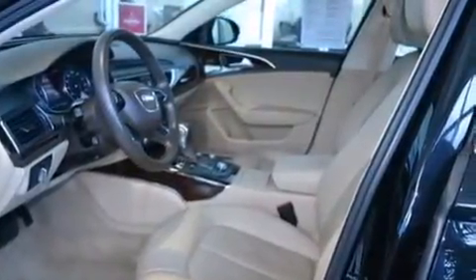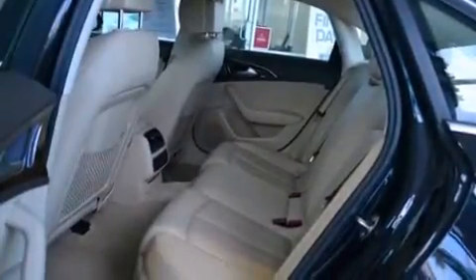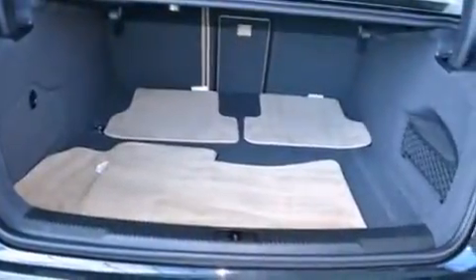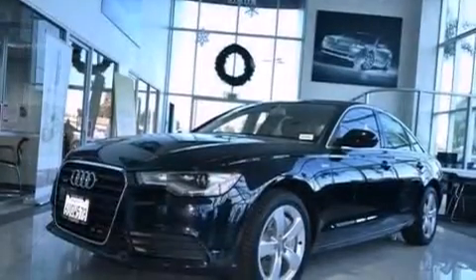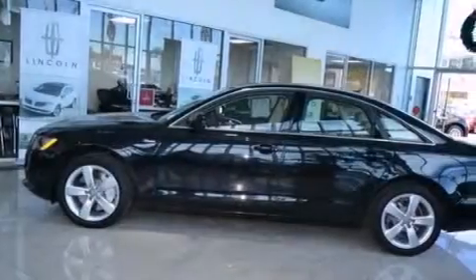The following features are also included: memory settings for the seat's positions so you can recall your favorite alignments with the push of one button, air conditioning, cruise control, leather seats, side impact airbags, rear seat child-proof door locks, a pass-through rear seat, and steering wheel mounted controls.